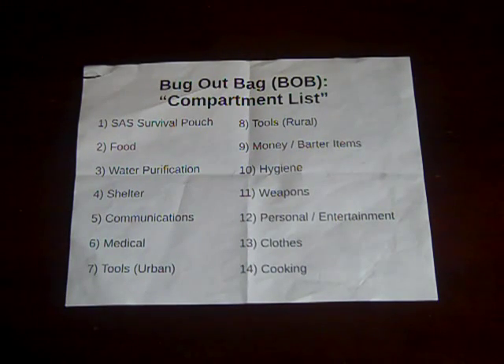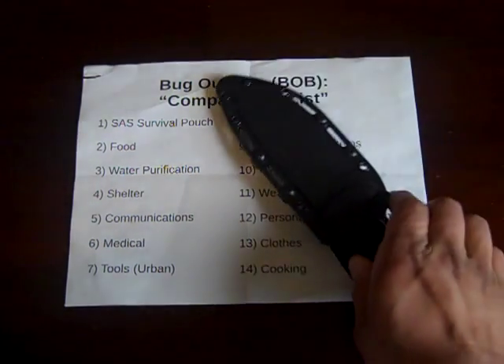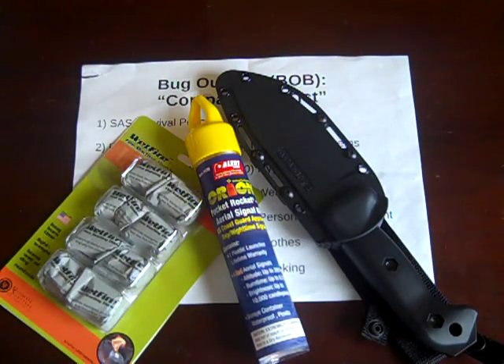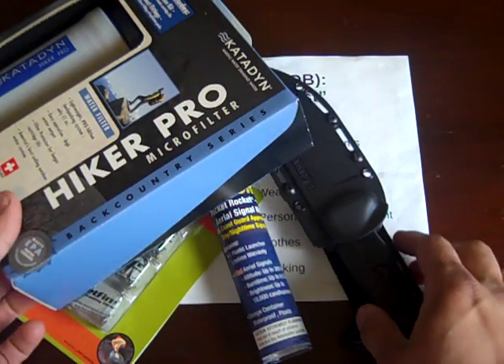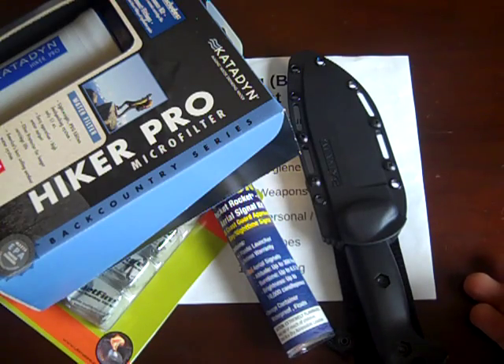Hey guys, over the past several weeks I've been doing a redesign of my bug out bag. For those of you that have watched me, you know that I've been making several purchases on things like knives, wet fire, signal flares, and water filters. These things have been really great to have, but when it comes down to it, they're fairly insufficient for a survival situation.